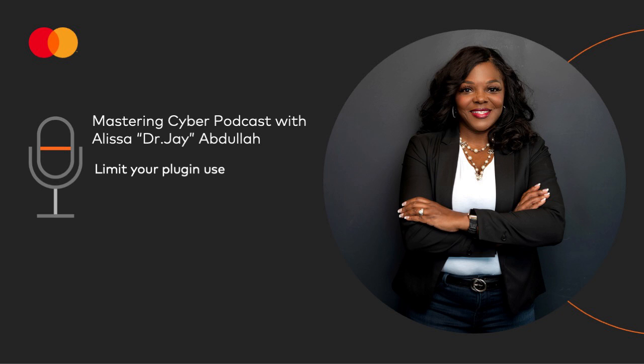While plugins can make browsing easier, there can also be a security risk. My advice is to only install plugins from reputable companies and to keep the number of plugins you use to a minimum. Any unnecessary plugins should be uninstalled or disabled so they don't continue to have access to your device. And remember, for the plugins you need to use, keep them updated so that you can continuously protect yourself against security issues. If you do these things, you'll be one step closer to mastering cyber.